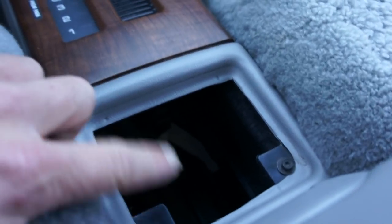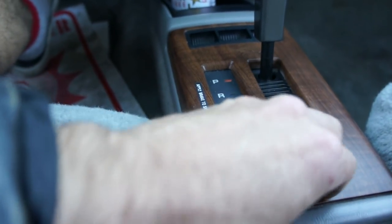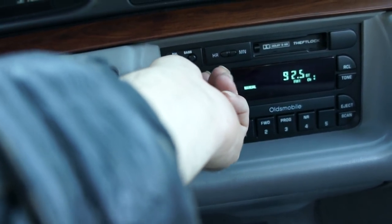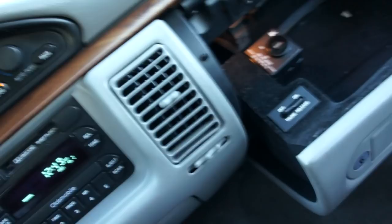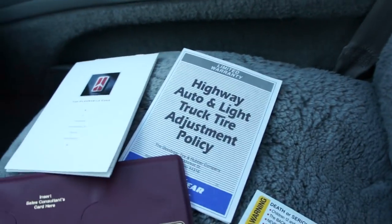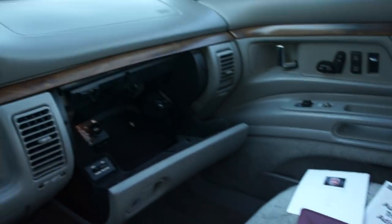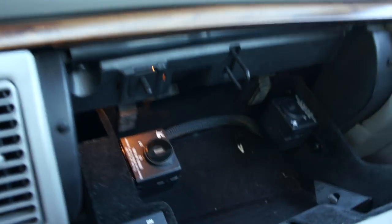Missing a button on the radio — still works, but it's not all there. You're missing that knob — available for a couple dollars. All the books are with it. You've got all your owner's manuals and everything. Airbags can be shut off for each side independently — kind of cool. Dash is in great shape.